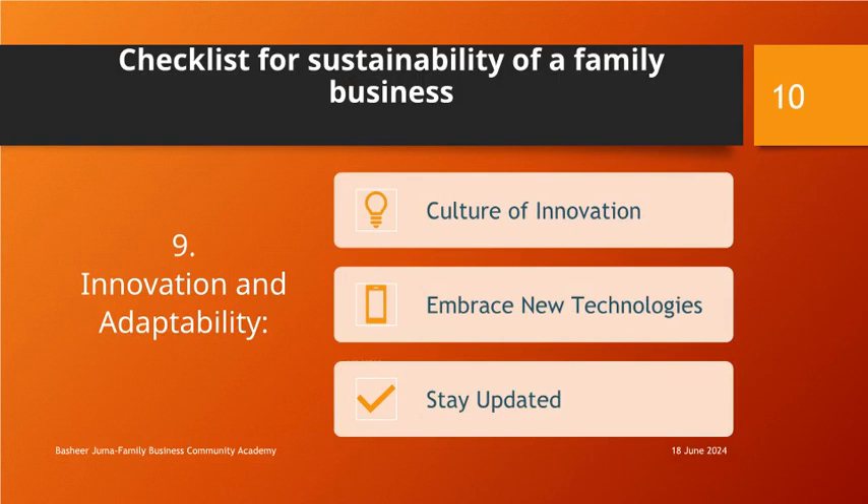Innovation and Adaptability: Foster a culture of innovation and creativity within the business. Encourage experimentation and embrace new technologies or trends that can drive growth. Stay updated on industry developments and anticipate market changes.